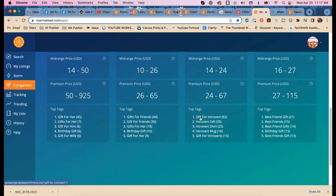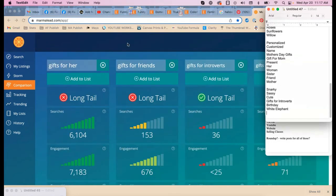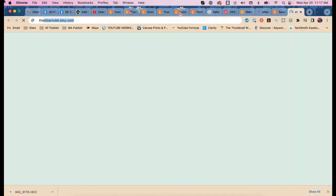Gift for introverts, introvert gift, gifts for introverts — all worth using. 'Best friends birthday' — we need to get 'birthday' in there because people are always looking for birthday presents. Oh — 'white elephant gift'! And 'gifts for wife.'